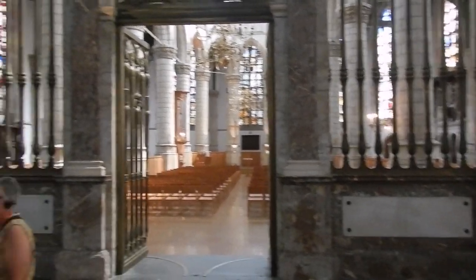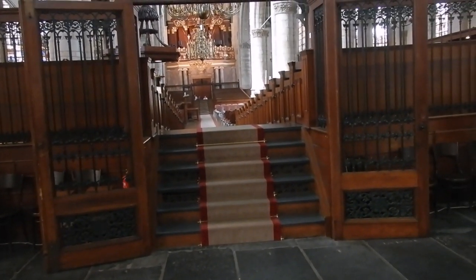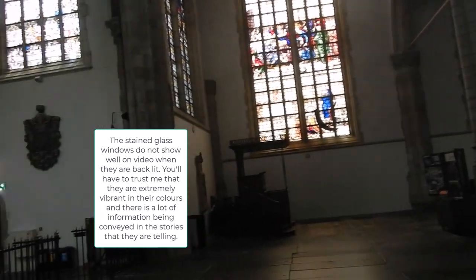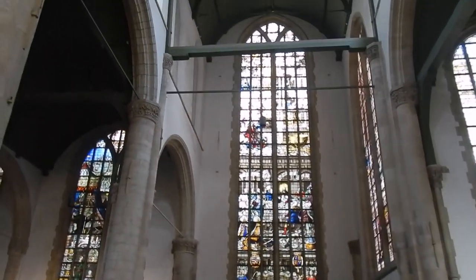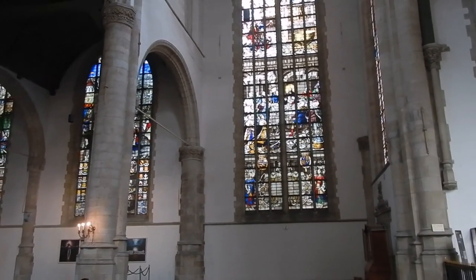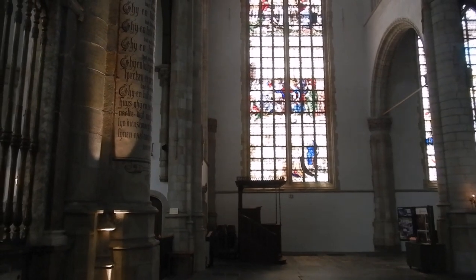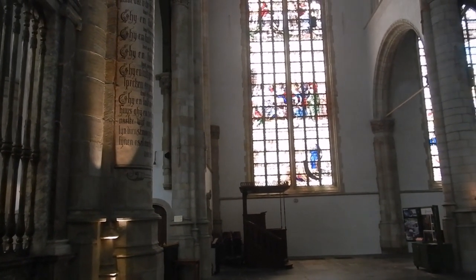So this is the choir screen, which designates the Roman Catholic portion of the church. And here are the Protestant pews focused on the pulpit. Here we have the largest windows in the entire church. This is the king's window, because it was presented by the King of Spain. And this is the queen's — the king of Spain's sister — the one who's kneeling in front.